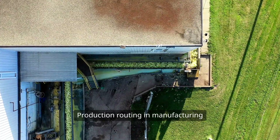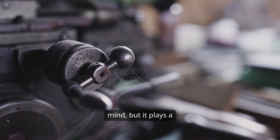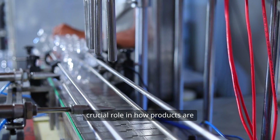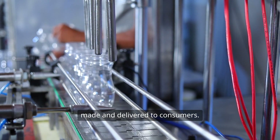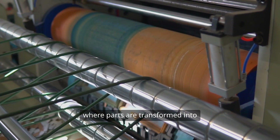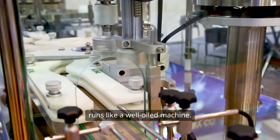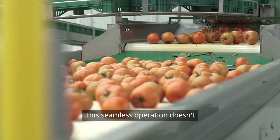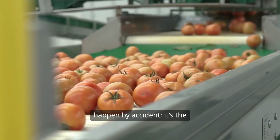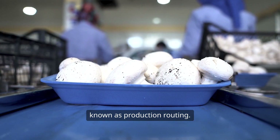Production routing in manufacturing is a topic that may not be at the forefront of everyone's mind, but it plays a crucial role in how products are made and delivered to consumers. Imagine walking through a factory where parts are transformed into finished goods and everything runs like a well-oiled machine. This seamless operation doesn't happen by accident — it's the result of careful planning known as production routing.